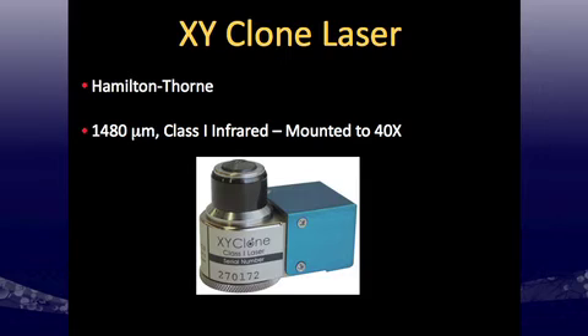To do this xeno-free, previous ICM isolation used immunosurgery with antibodies, which would preclude a xeno-free approach, so we needed a mechanical method. A paper by a former student of Martin Pera — now in Israel — repurposed a laser used for pre-implantation genetic diagnosis to mechanically open the embryo and enrich for the ICM. It's an infrared laser mounted to a 40x objective. I move the embryo across the fixed laser plane using a joystick; the laser excites water molecules to ablate proteinaceous structures, requiring careful focal plane management for this 3D structure.